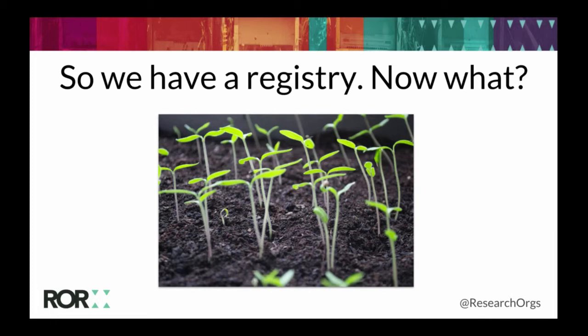We have about 91,000 organizations already in the registry, all with their own ROR IDs. That's obviously a really important milestone, but the work is far from complete. There's a lot more we need to do and a lot of questions we need to answer. This is a call to the broader community to help us in this next stage of the project.